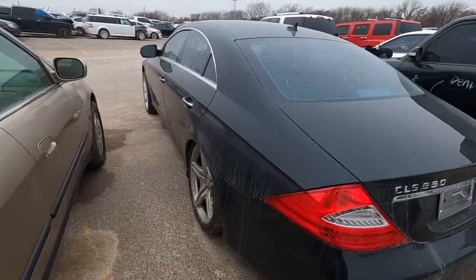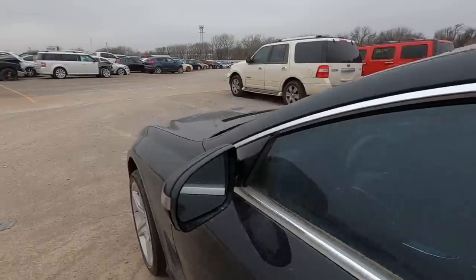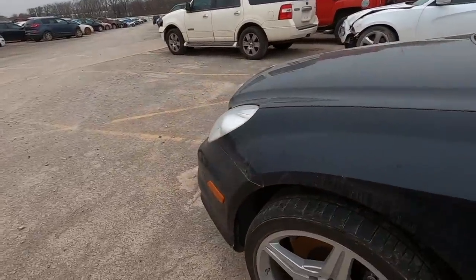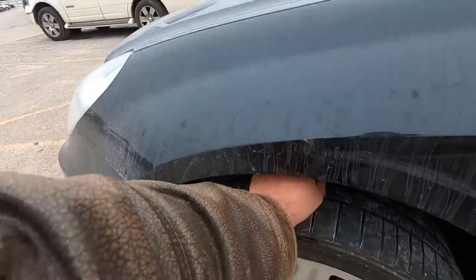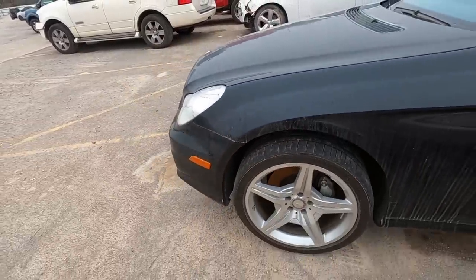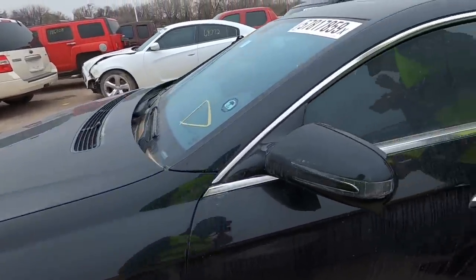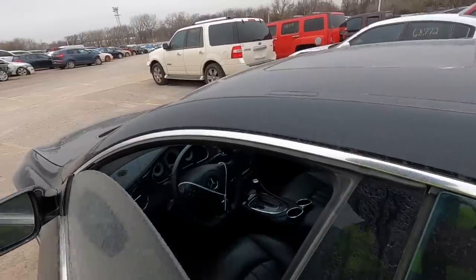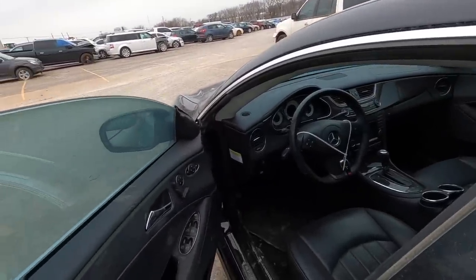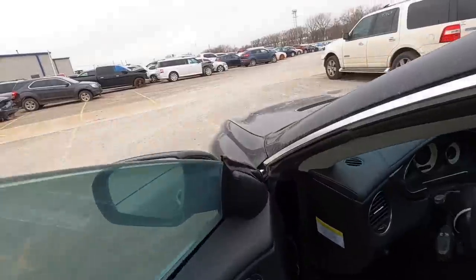We'd need a coilover conversion kit for this one. 65,000 miles on the odometer. Look how high up the front end is sitting - the front end's got gaps you could fist easily. There's mud everywhere, so somebody went off road in this - that's what happened.